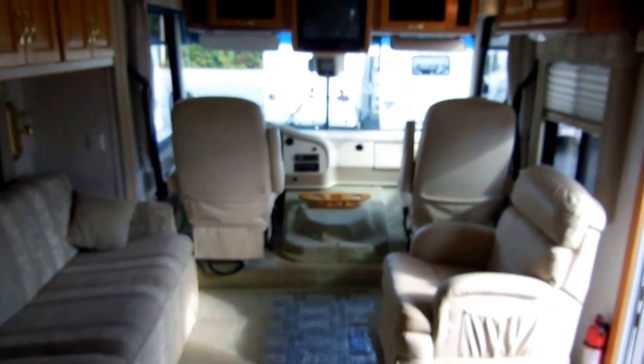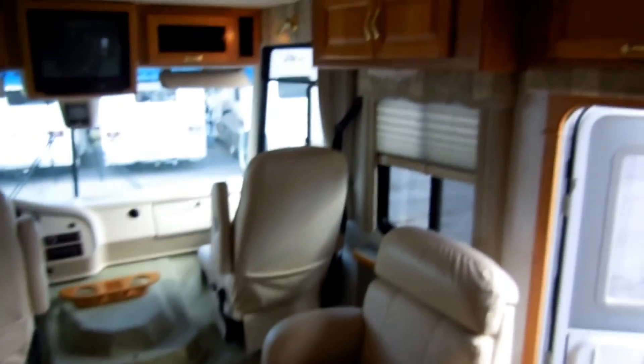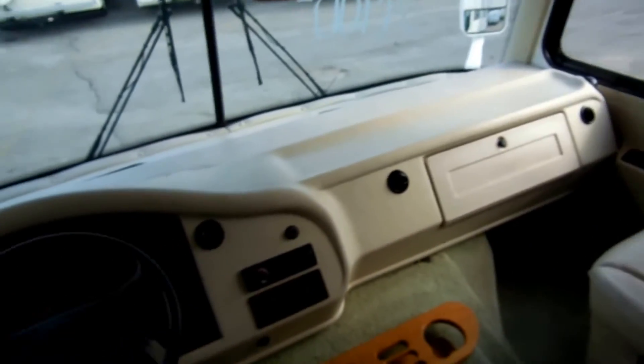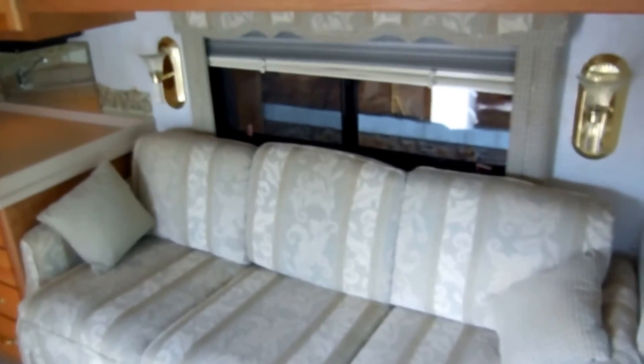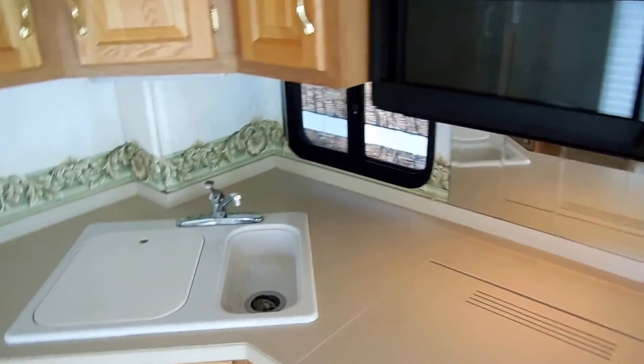I'm not asking $41,000 for this RV. I'm not asking $39,900. I'm only asking $34,900 with 14,000 miles in absolutely like-new condition — you can see for yourself. That's $6,000 under book value. If you need to borrow money, you can borrow $6,000 more on this RV than you have to to buy it. So if you've got a high-interest car loan or credit card you want to pay off, you can borrow extra money on this RV and get a great low rate.